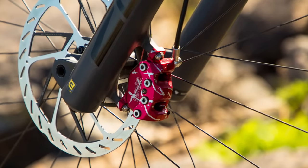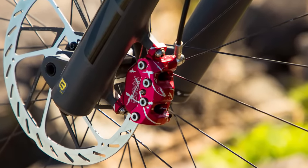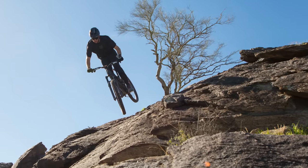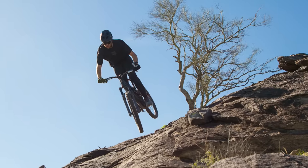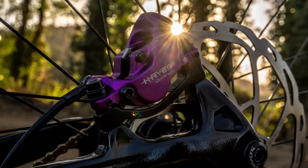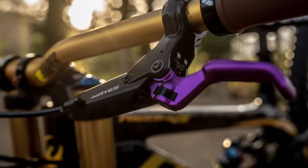SRAM made a huge splash in the braking pond this past week, introducing their all-new Maven to the world. The brake uses mineral oil and delivers so much power that our 230-pound tester opted to downsize his rotors. You can check out the unboxing right here on the channel and head to our website to read the full review. Also in braking news, Hayes dropped the purple edition of their excellent Dominion A4 brakes — better jump on it if you want some, as supplies are limited.